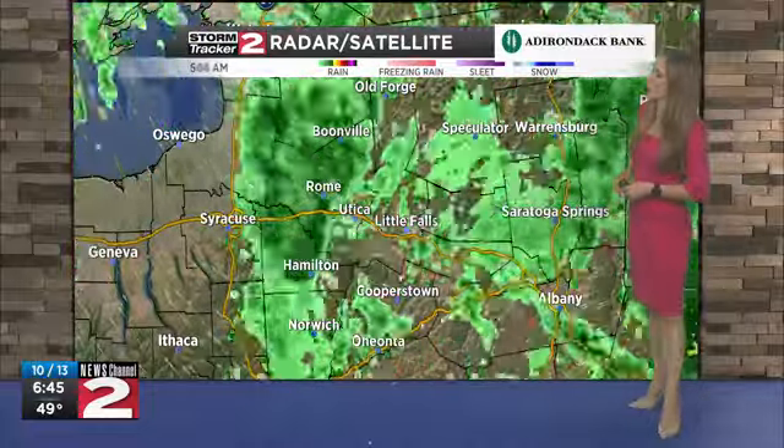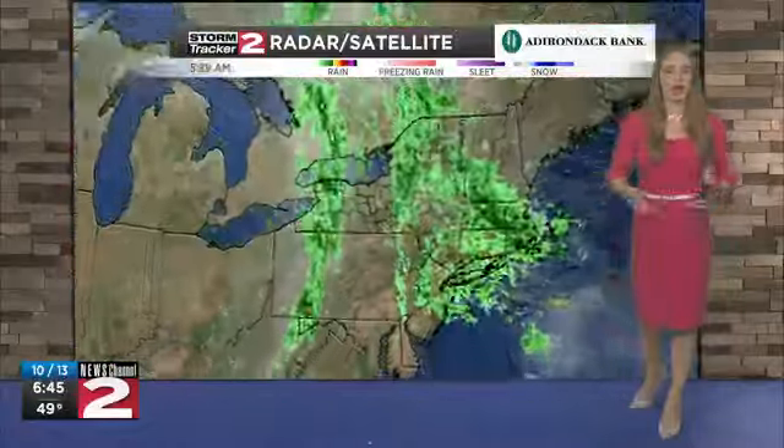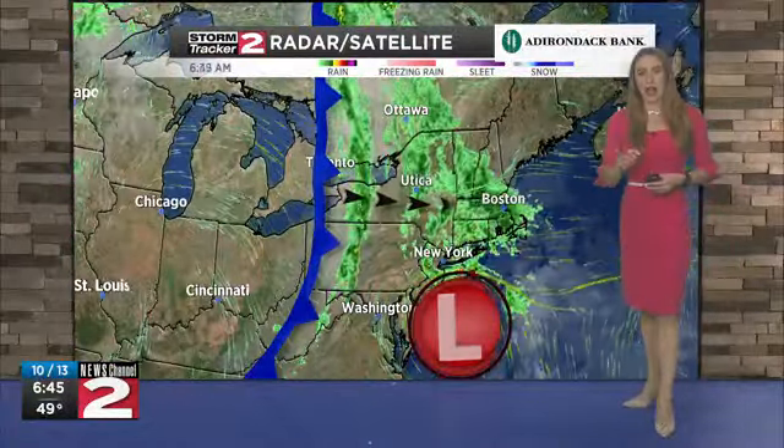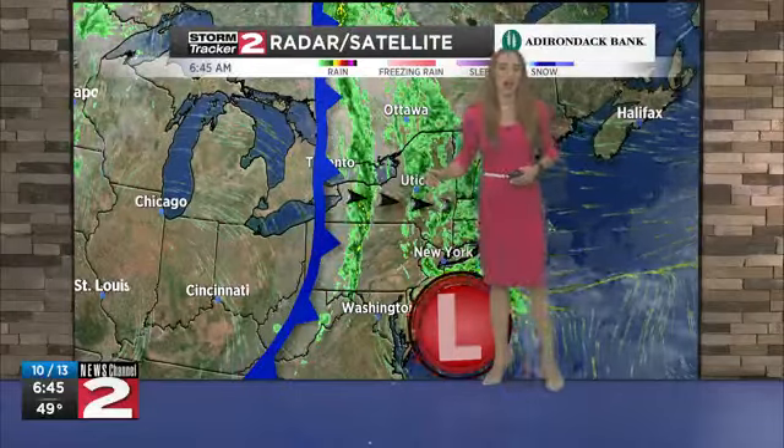We're seeing widespread light rain across the region from our Adirondack Bank StormTracker 2 radar and satellite. The reason why we are seeing rain this morning — there are two things happening. We have remnants of Hurricane Delta sitting just to our south, producing these gusty winds and a little bit of rain ahead of it. But notice this line of rain that still hasn't reached us yet — this is a cold front moving very quickly in from the west, bringing rain until at least this afternoon.